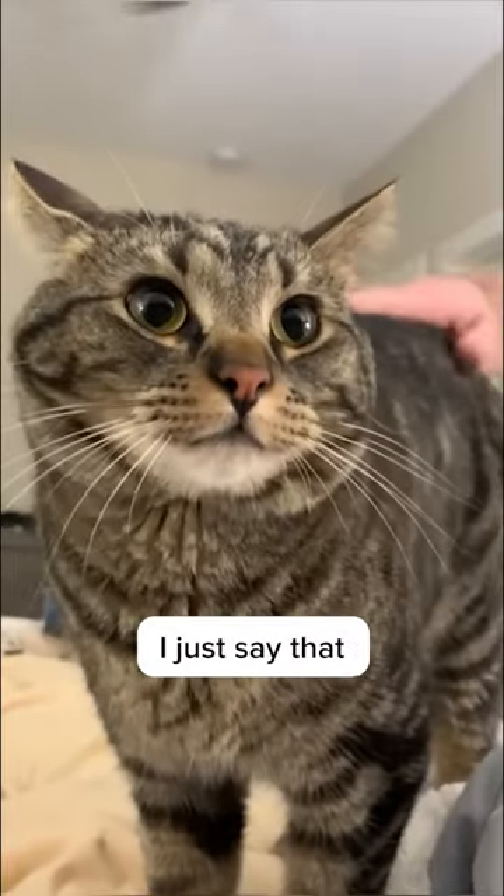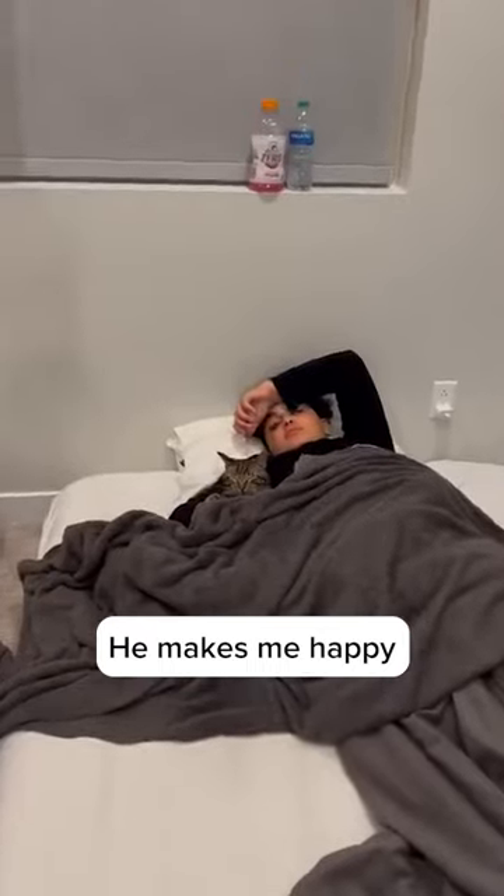But I don't want to sell him at all, I just say that. He's my furry friend, my cuddle buddy. He makes me happy and makes me feel loved.